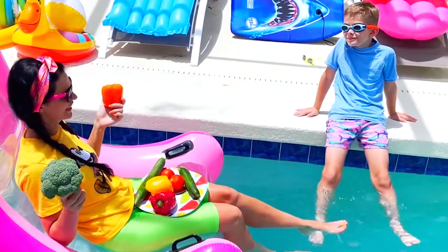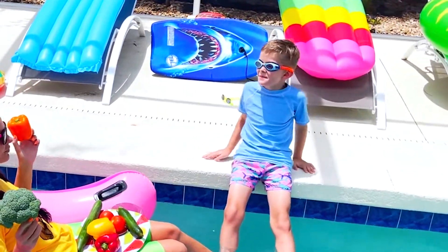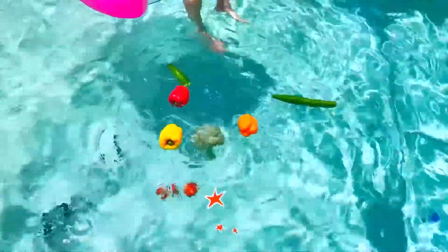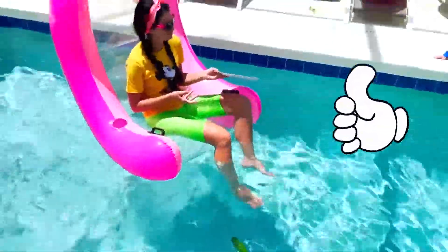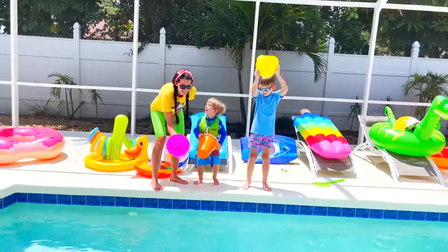Vegetables! What do you think? Float or sink? Float! Let's check! Float! Basket! Float!